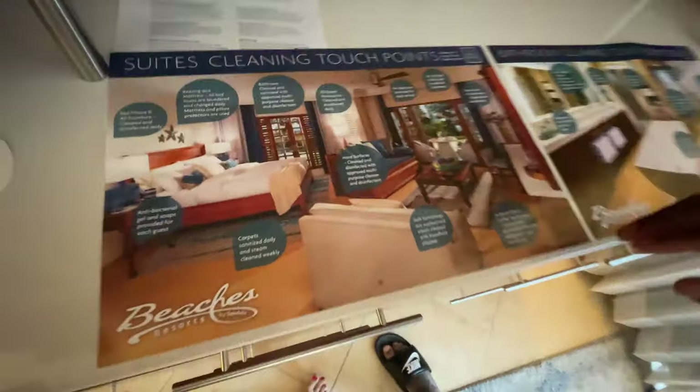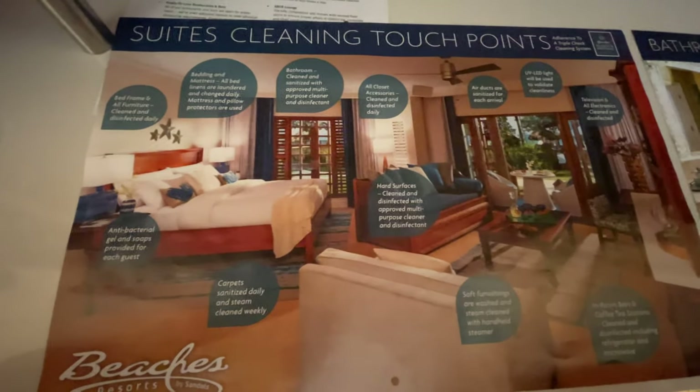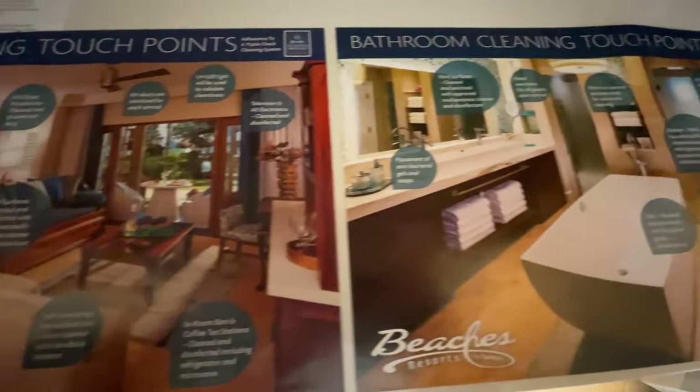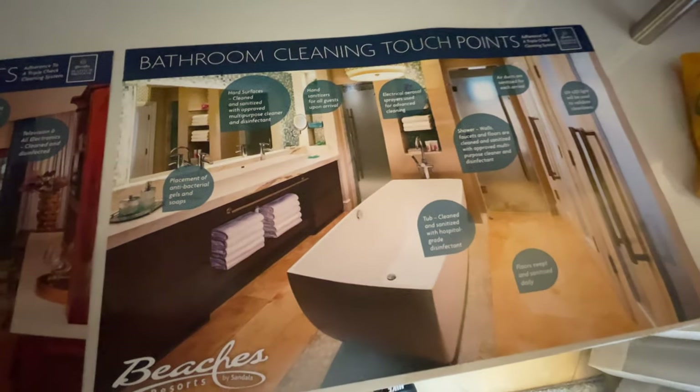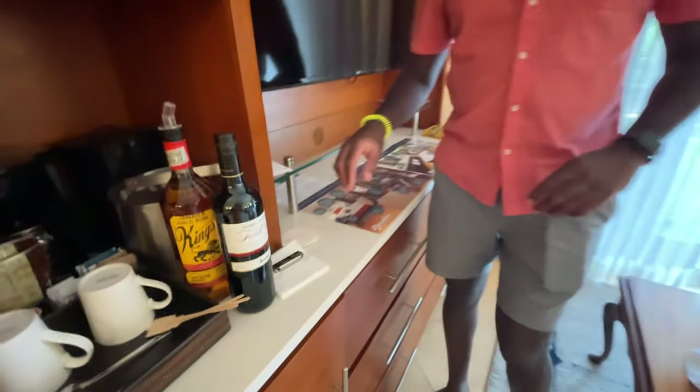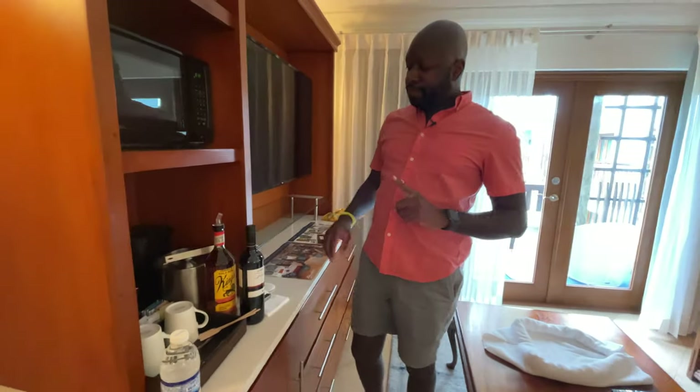Here's a detailed protocol of all the cleaning they're doing — they take it very seriously. They clean the rugs, shampoo them, and use LED UV lights. They're really on top of the cleaning, which is great.